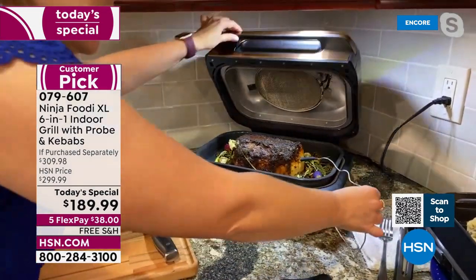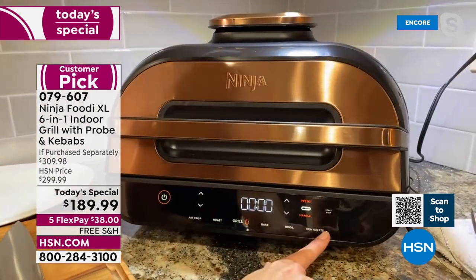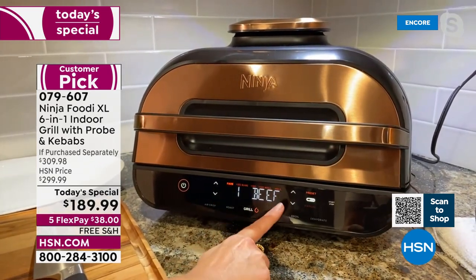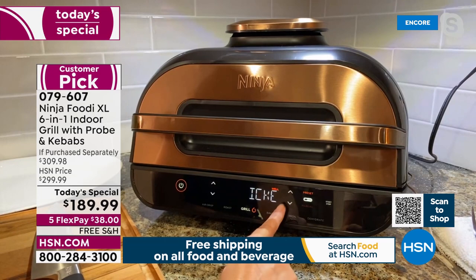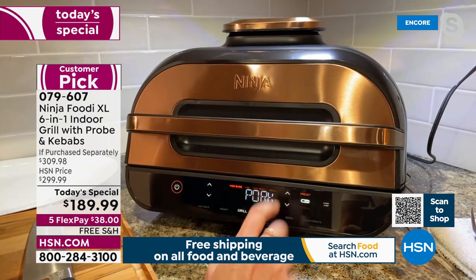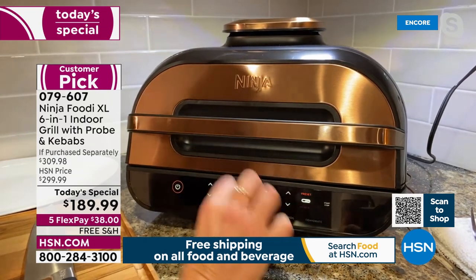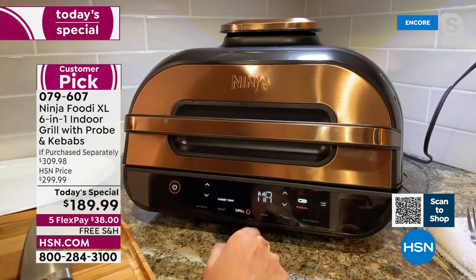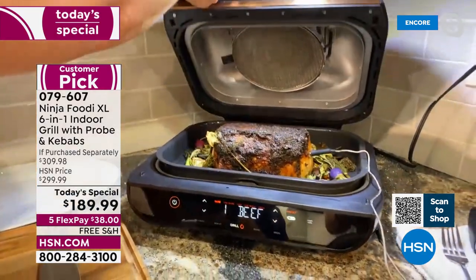Let me go through the front panel because I think it's so important. You've got your six different functions, and when you select grill and have the probe, you can select presets — four different pre-programmed protein settings. You can scroll between settings for beef, chicken, pork, and fish. Pork and chicken are really important because those are things you never want to undercook or overcook. If you overcook it, it's dry; if you undercook it, it's gross. This is going to make sure it's the perfect temperature every time.